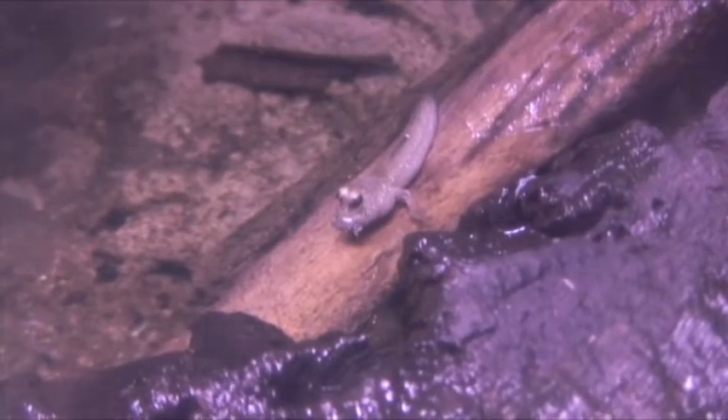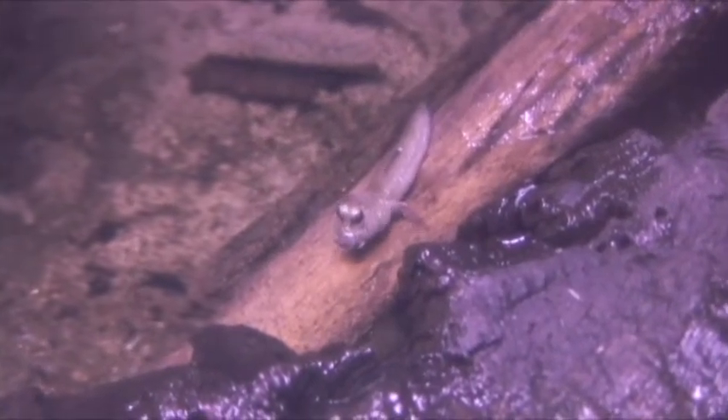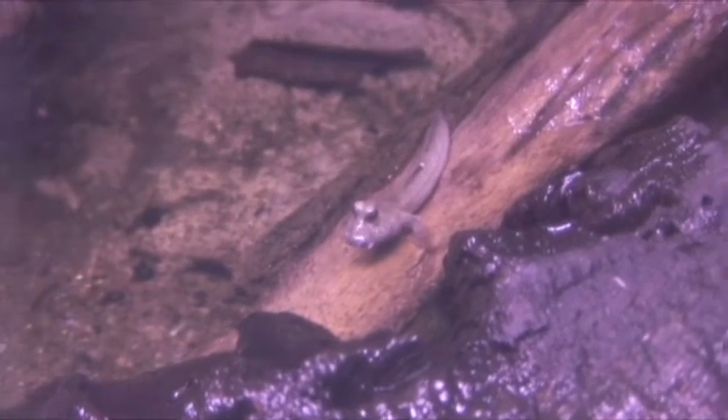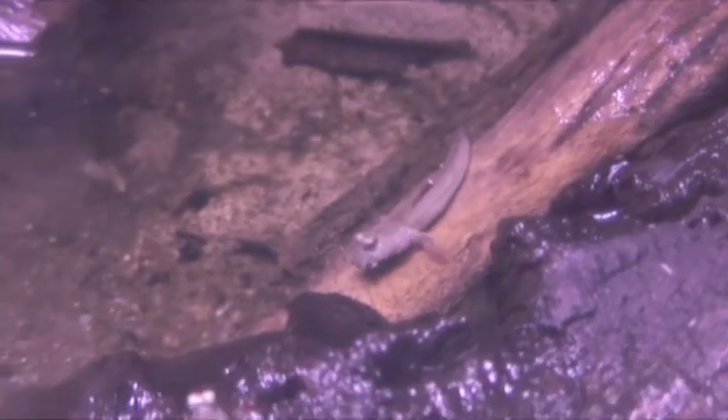The other interesting part is that these guys are — think of them as reverse scuba divers. They will actually go down and take big gulps of water, keep that water up against their gills, and breathe like a normal fish would as if they were underwater.